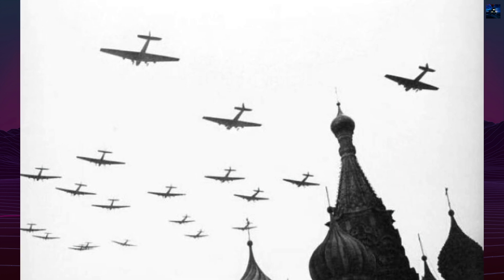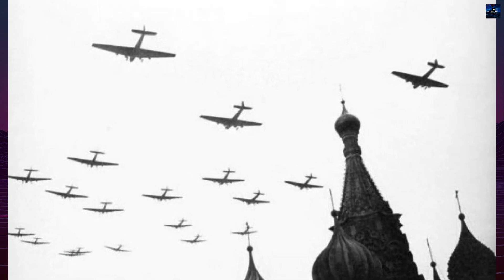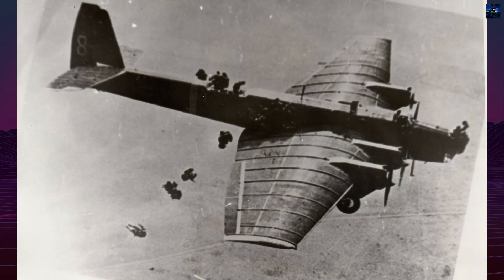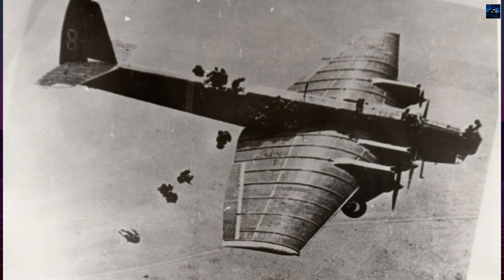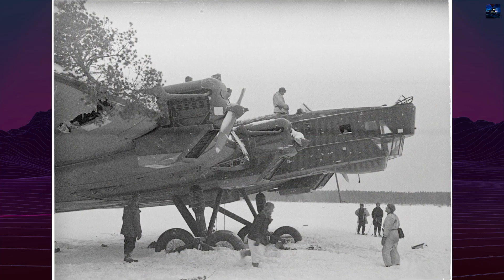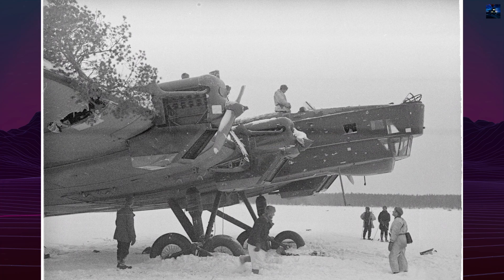In combat, the aircraft served in the Battle of Khalkhin Gol against Japan, the Winter War with Finland, and extensively in the Great Patriotic War. At the outbreak of the German invasion in 1941, more than 500 TB-3s were operational.